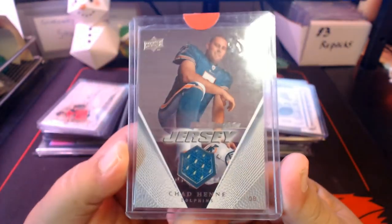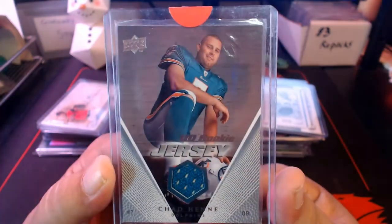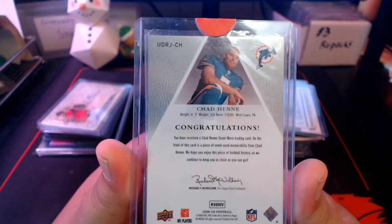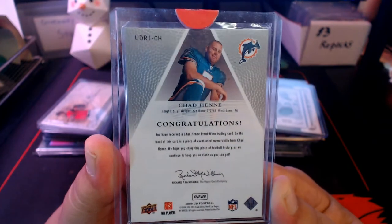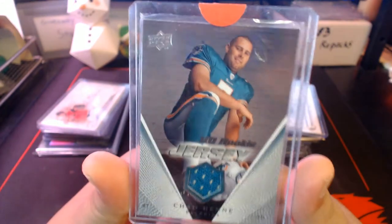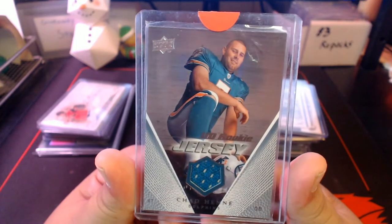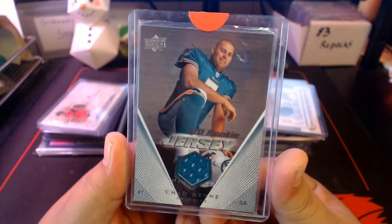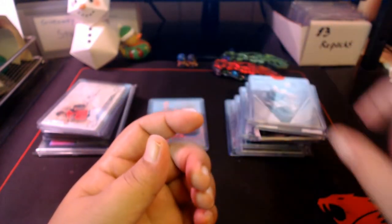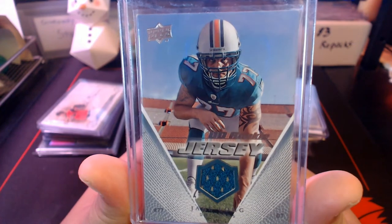Then we got old 'Check Down Chad' — Chad Henne, still in the league as a backup. Second round draft pick for the Dolphins out of Michigan. He was an okay quarterback — wasn't the worst, but also wasn't the best. He had some big games and you were always waiting for him to figure it out and break out, but it never materialized.